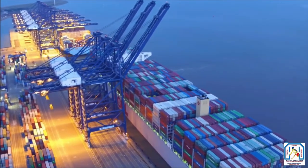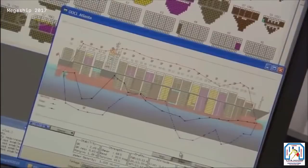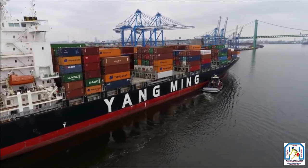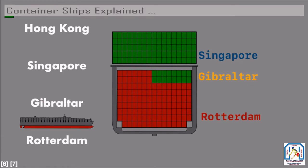Double handling wastes time for shipping companies and port authorities, so it is not wanted. Ship planners use computers and software to put the right containers in the right place. Double handling doesn't happen often, but it's important to watch for. The stowage plan is updated after the ship visits each port to account for what containers will be loaded or unloaded at subsequent stops.